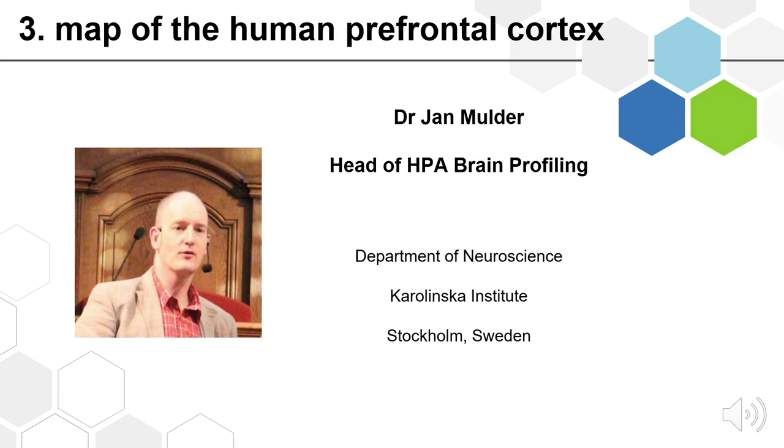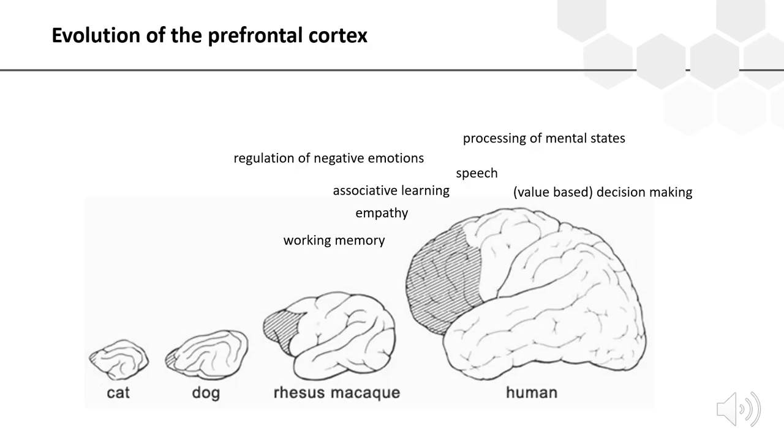The human prefrontal cortex is a new database added to the brain atlas in version 20. During evolution, the size of the prefrontal cortex dramatically increased in primates. The prefrontal cortex is involved in many higher cognitive functions, including reading and processing of emotions, decision making, risk taking, and speech — making it one of the most interesting regions of the human brain.